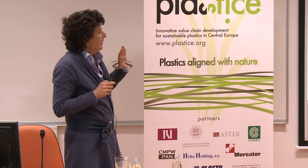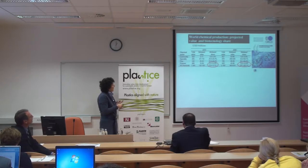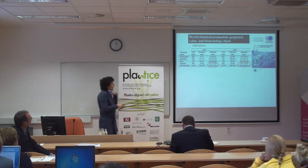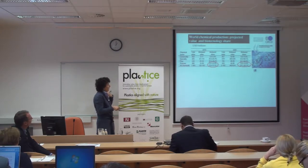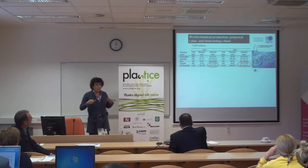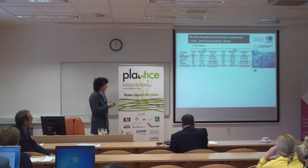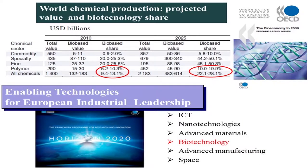Recent analysis shows that in the next ten years the biotechnology share of world chemical production will reach almost 30%, and the impact on polymer synthesis will be double. Because of that, the European Commission has underlined the role of biotechnology as a key enabling technology within Horizon 2020.